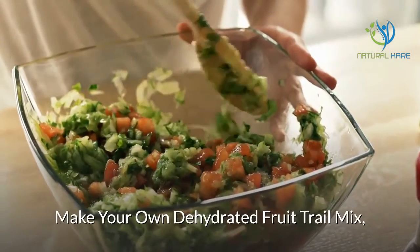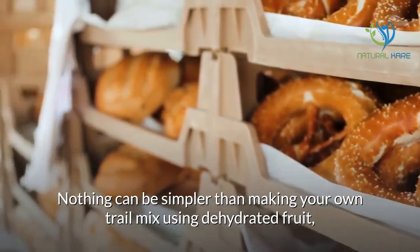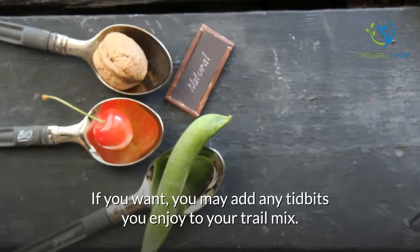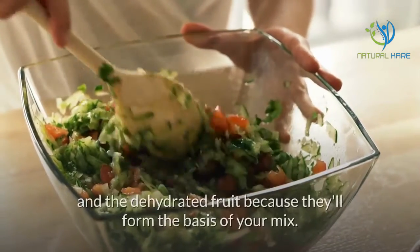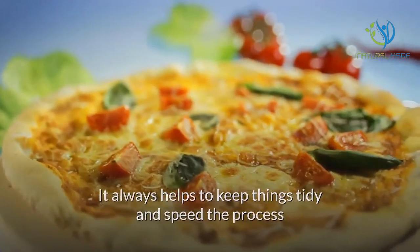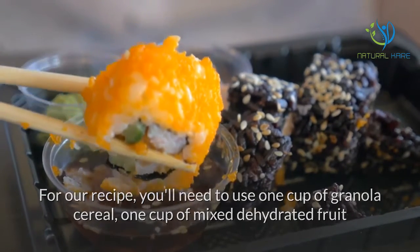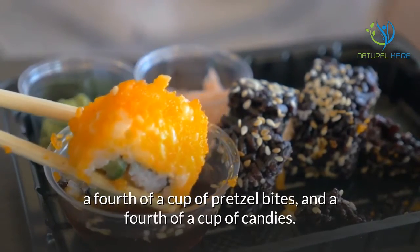Make your own dehydrated fruit trail mix. Nothing can be simpler than making your own trail mix using dehydrated fruit, granola cereal, pretzel bites, and M&Ms or similar small candies. To begin, get your ingredients ready. You may add any tidbits you enjoy to your trail mix. The two most important parts are the granola and the dehydrated fruit because they'll form the basis of your mix. For this recipe, you'll need one cup of granola cereal, one cup of mixed dehydrated fruit or four quarter-cups of four individual dehydrated fruit types, a fourth of a cup of pretzel bites, and a fourth of a cup of candies.